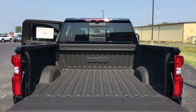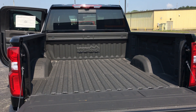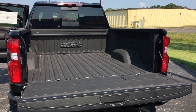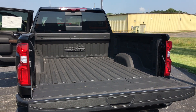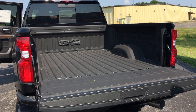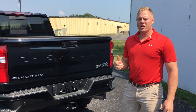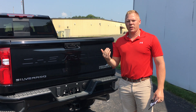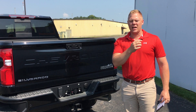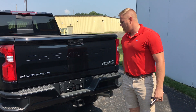It also has parking sensors all the way around. Safety features include lane departure, forward collision, cross traffic, blind spot monitoring, emergency braking, and rear safety alert. Another really nice feature that only comes in the High Country: if you're hauling a trailer, it comes with a wiring harness where you can have a camera that connects to the back of the trailer so you can actually see behind the trailer — something that doesn't come in any other truck.